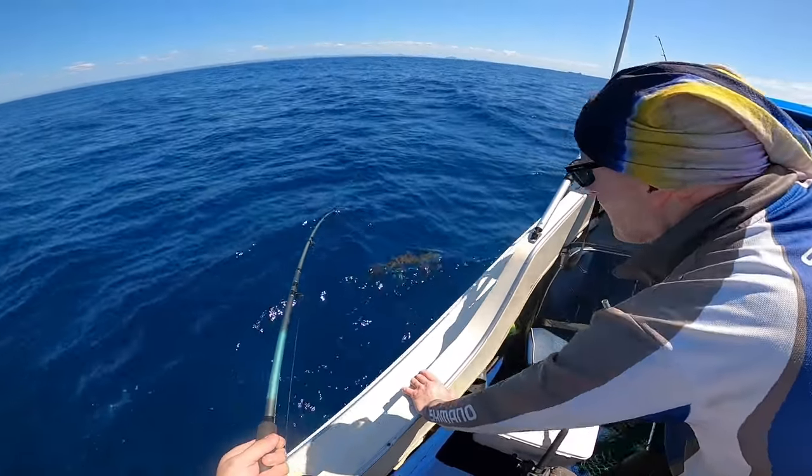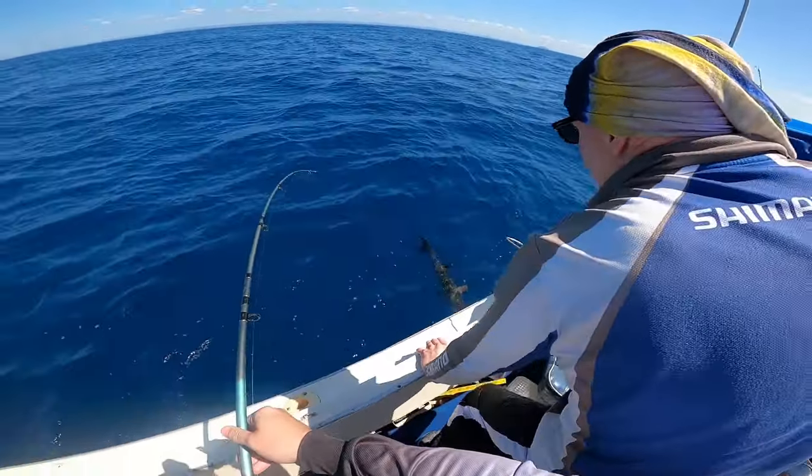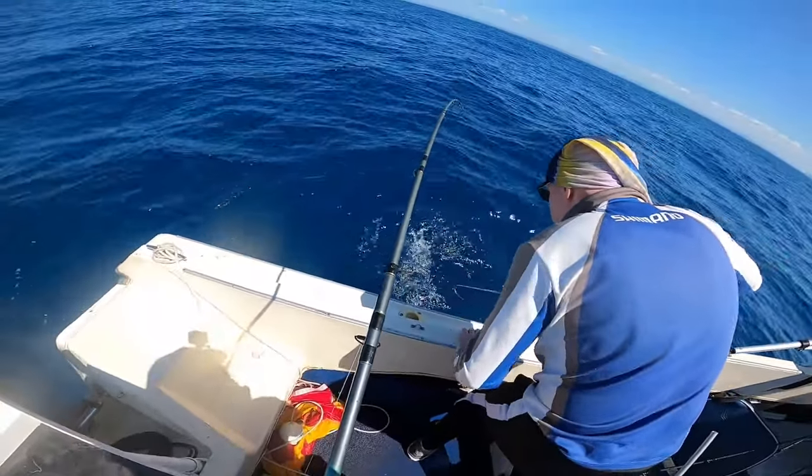It is a cobia! Do you want it? Yeah, it's a good size one I reckon - if you can get it.